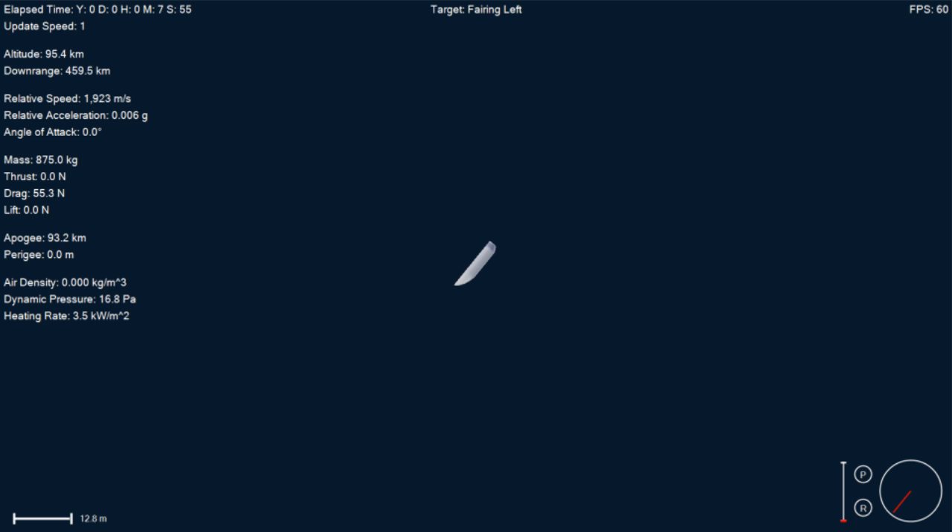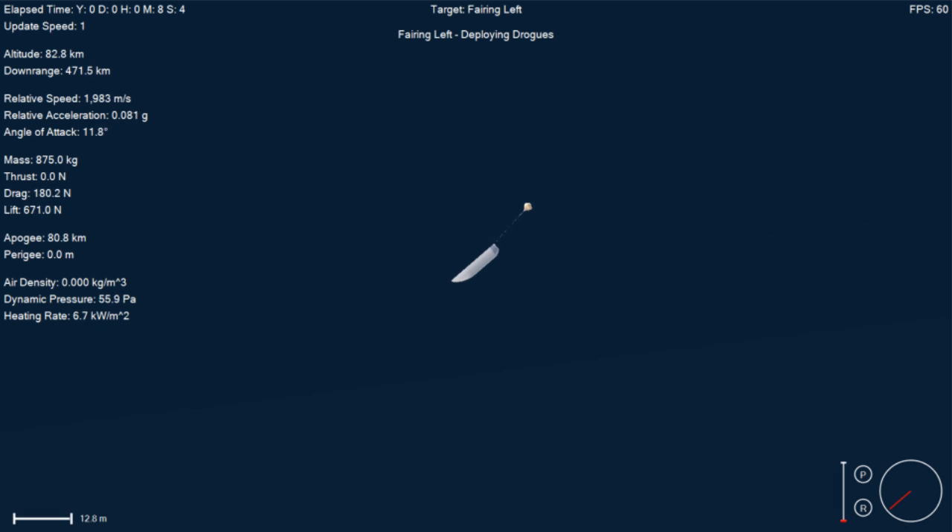Then we'll have touchdown of the vehicle. That landing burn is going to take us from going about 1,000 kilometers an hour right down to zero on the surface of Earth. Landing legs will deploy about 10 seconds before landing.